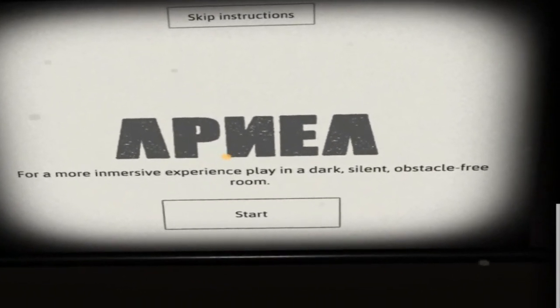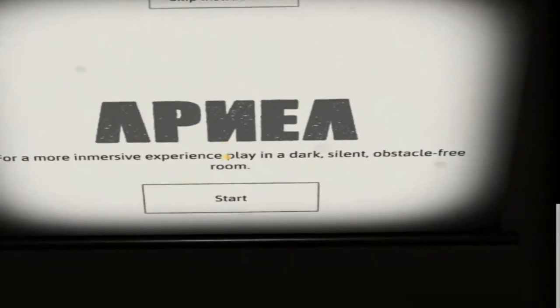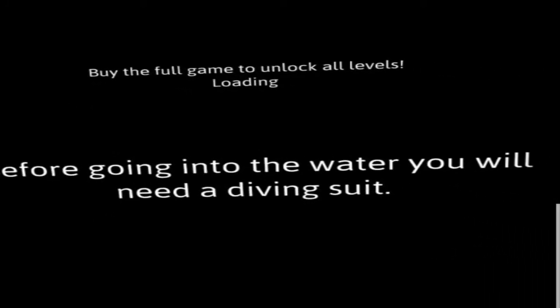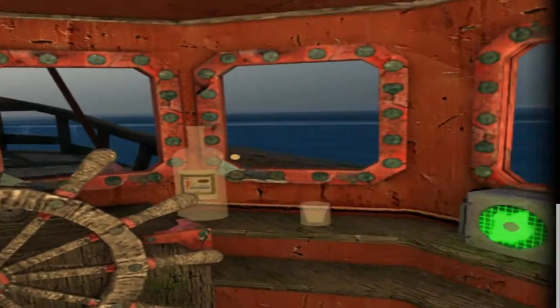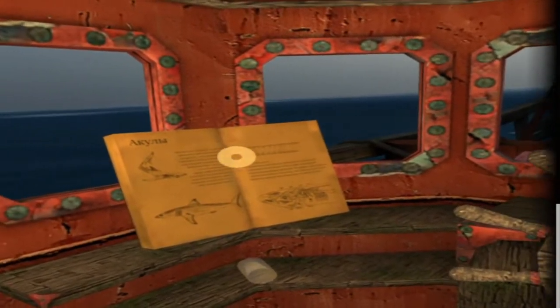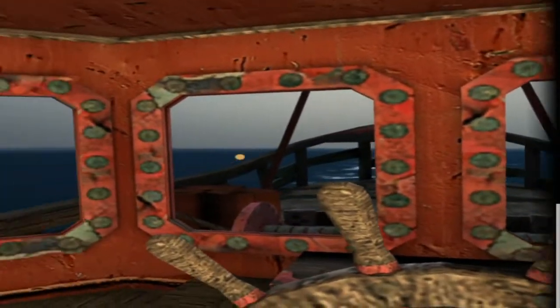For a more immersive experience, play in a dark, silent, obstacle-free room — alright, sounds scary! Before going into the water you will need a diving suit — I'll tell you what, that's good advice. Right, here we are — I'm in a boat! What's happening? Can I go out on the boat?